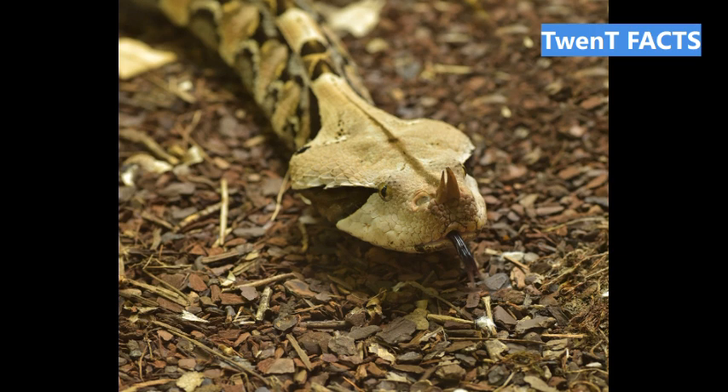Fact 16: The Gaboon Viper's heat-sensing pits allow it to see a thermal image of its surroundings, aiding in locating prey. Fact 17: Gaboon Vipers can be found in a variety of habitats, including rainforests, savannas, and swamps.